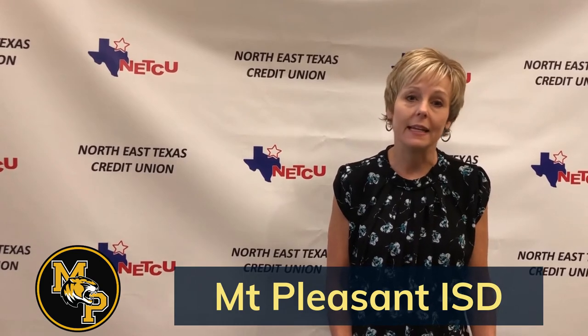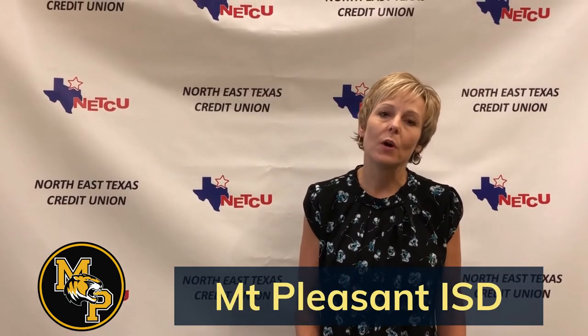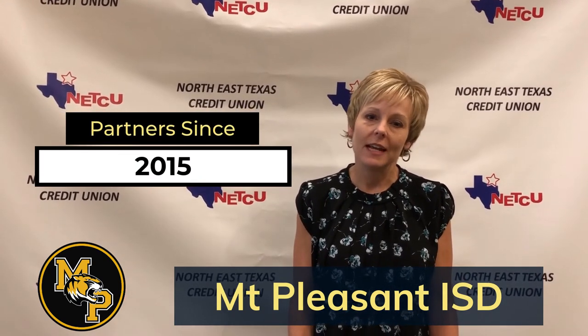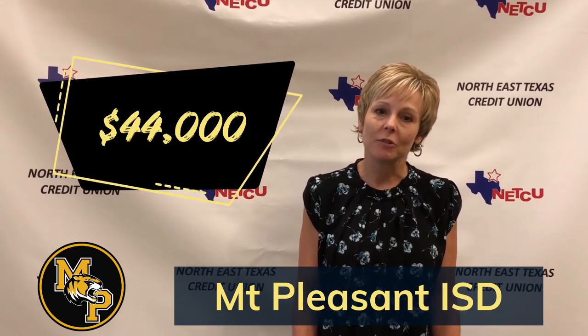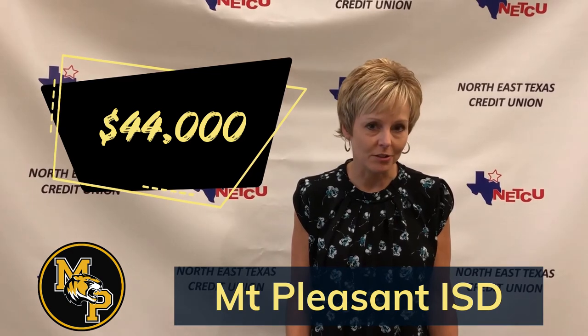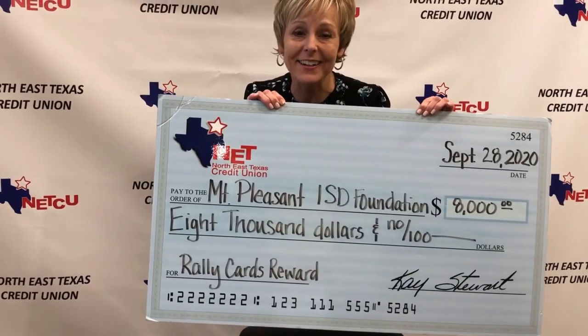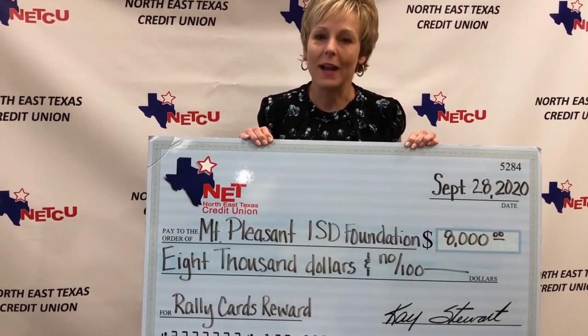This is how we get the amount that we are bringing you today. Mount Pleasant has been partnering with the credit union in this program since 2015. In those six years, the credit union has given the Mount Pleasant Education Foundation almost $44,000 in rewards. Last year we brought a check in the amount of $8,000. This year I'm bringing a check in the amount of $8,000. You guys have reached our maximum reward amount again this year — way to go!